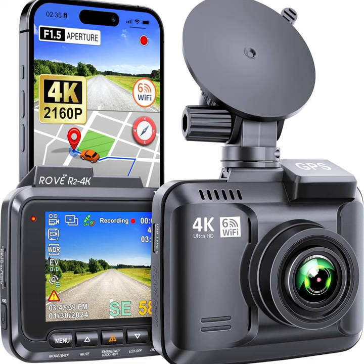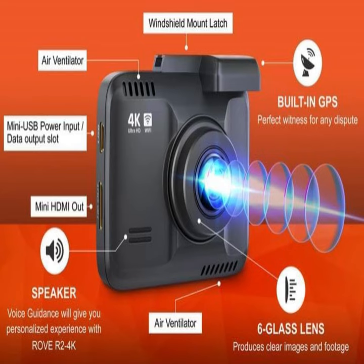Introducing the Rove R2-4K Dash Cam, your ultimate driving companion for safety, security, and peace of mind on the road. With its cutting-edge features and advanced technology, the Rove R2-4K is designed to capture every moment with stunning clarity and precision.